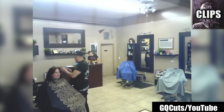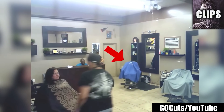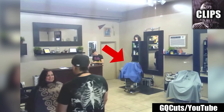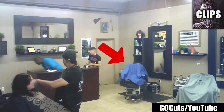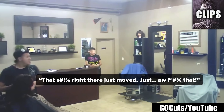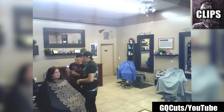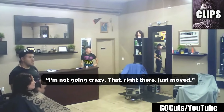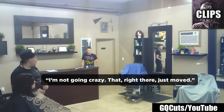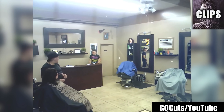A ghost has no use for a haircut, but apparently that doesn't stop one from haunting a famous barbershop called GQ Cuts in La Puente, California. Caught on security cam is a ghostly guest slipping under a blue gown. Everyone, even the woman getting her hair cut, is nervously looking at the chair, waiting for it to move again. Which it doesn't.